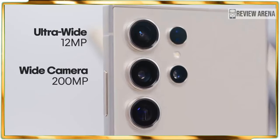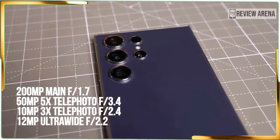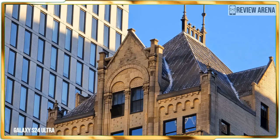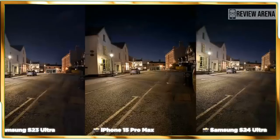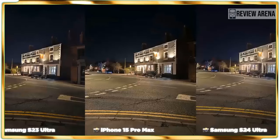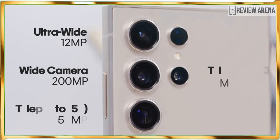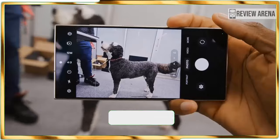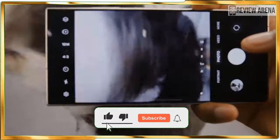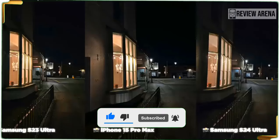Without question, the biggest controversy surrounding the Galaxy S24 Ultra centers on Samsung's decision to ditch the 10x optical zoom camera of the S23 Ultra for a 5x optical one. That key spec change will lead people to think the new camera setup is inferior, but bear in mind that Samsung trades optical range for a higher resolution sensor — a 50 megapixel sensor instead of a 10 megapixel one. The S24 Ultra consists of a main 200MP camera with 60% larger pixels, a 12MP ultrawide, a 10MP telephoto with 3x optical zoom, and that new 50MP telephoto with 5x optical zoom.